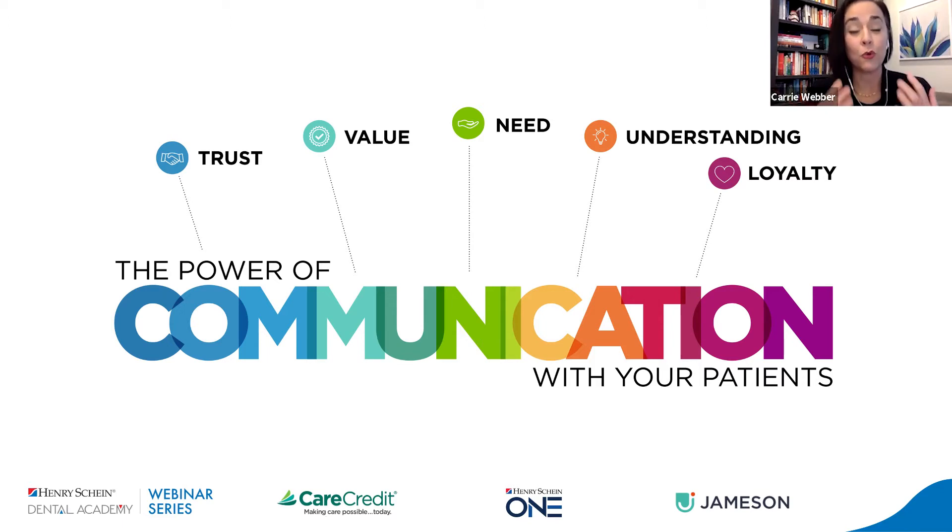What we need to understand is that all revolves around the power of communication with your patients. We can take all of these tools in our toolbox and build what we at Jameson consider pillars in our partnership with our patients from today moving on into the future. We ultimately want to be building trust — that what we are recommending is indeed the right way forward for their ongoing health and wellness. Having that trusting relationship helps them see the value of the care we're recommending, the need for what we're recommending, and the urgency to move forward with the care that they want or need. If we are not moving forward and intentionally communicating effectively, everyone loses.